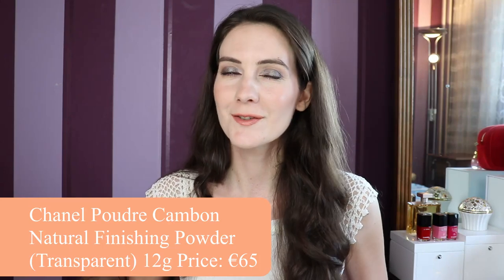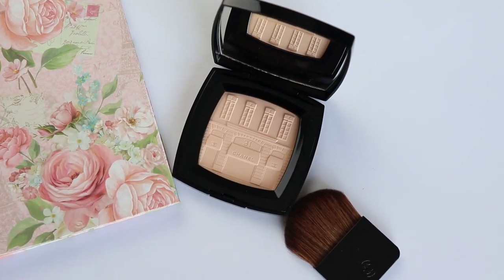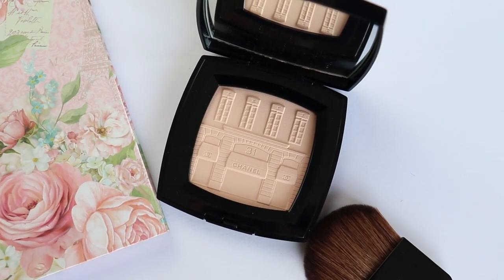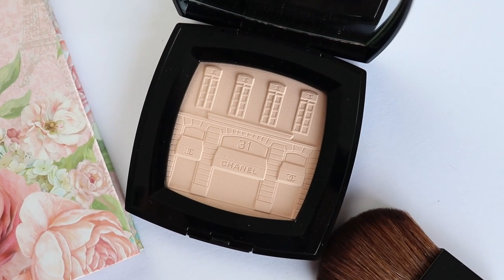Hey guys and welcome to this very special video. Today I'm really excited because I'm going to show you an exceptional piece from Chanel — this is the new Poudre Cambon, a finishing powder and compact powder from Chanel. I have been using this powder for so many years that I can't even remember, and I always have this piece in my makeup collection. I'm really happy that I have in my hands a limited edition of this powder because it's very beautiful.